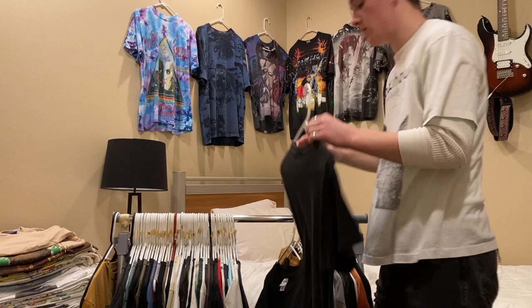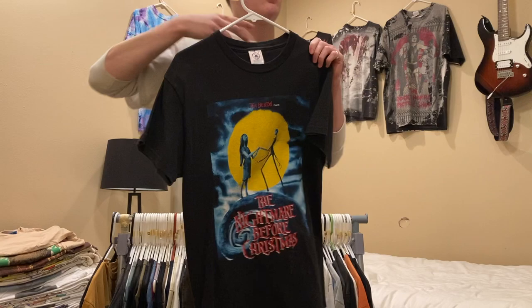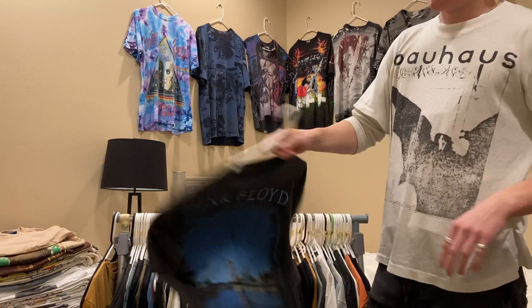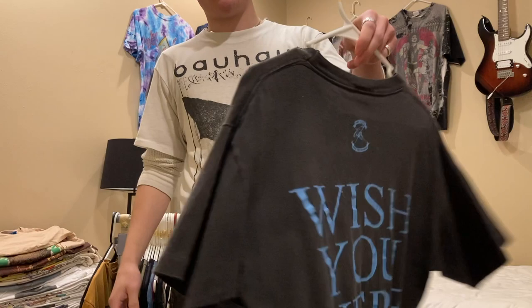Next is this Nightmare Before Christmas shirt on a Delta Pro Weight tag, size medium, but it fits a lot bigger — probably a good large. I have $200 on this. Next up is this Pink Floyd shirt with no tag — it fits between a medium and large. I have $200 on this, single stitch all around.